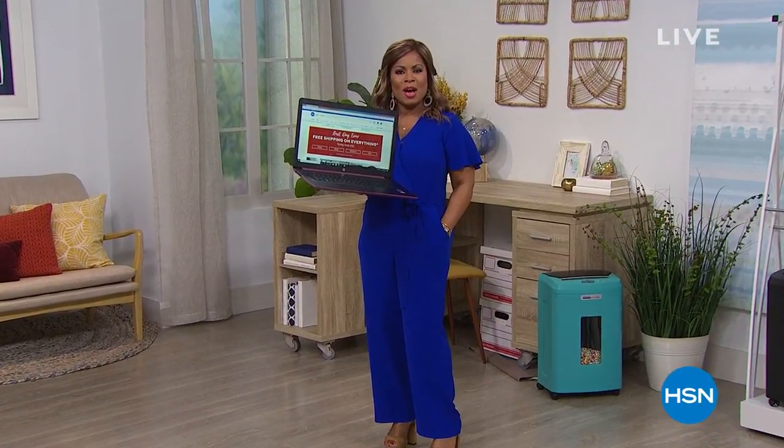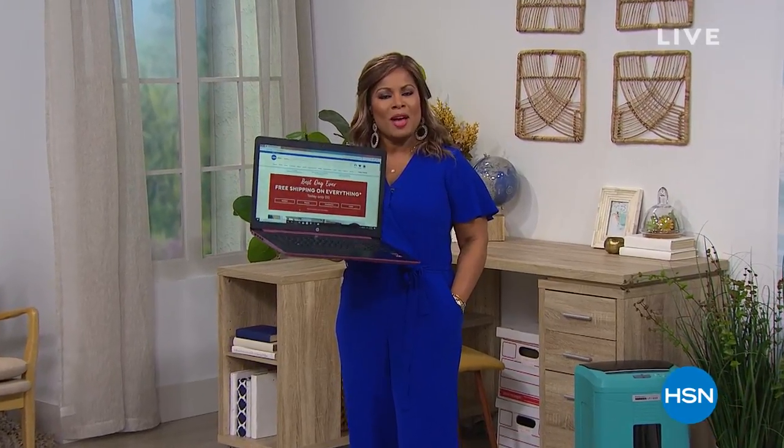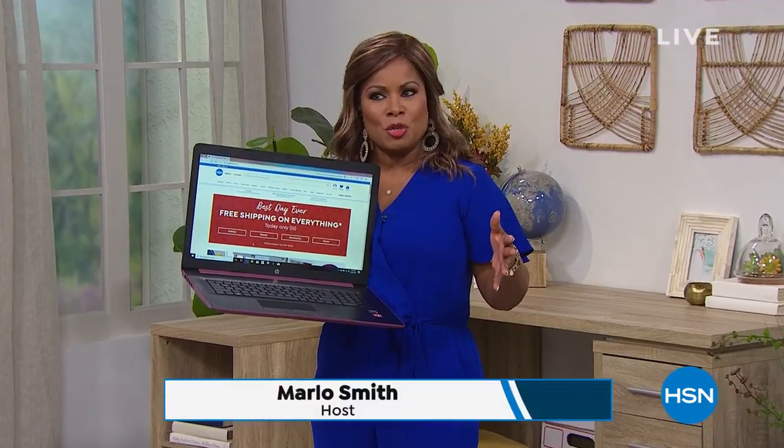Boy, did that look like a lot of fun. Happy Saturday to you, and thank you so much for watching HSN. My name is Marlo, and I'll be your host over the next couple of hours. I've got some great things I want to introduce you to.